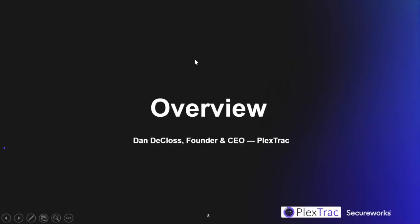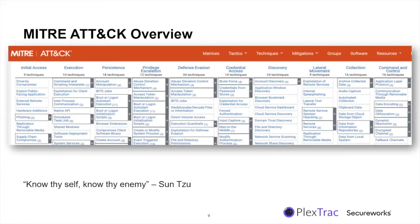Dan DeCloss, founder and CEO of PlexTrac, opens the presentation. Today we're talking about how to map MITRE ATT&CK to your compliance frameworks and what process you need to institute to do that. The MITRE ATT&CK Framework has been a much-needed breath of fresh air in our security space — one of the most important things it brings to the table is the ability to know yourself and know your enemy, as Sun Tzu put it, identifying gaps in your network, environment, and policies based on the attack techniques the adversary is conducting.